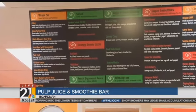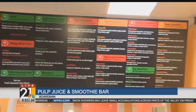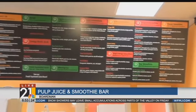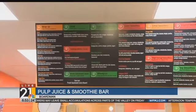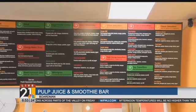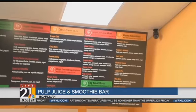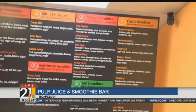We have high-energy smoothies that you could put sugar-free and regular Red Bull in them to start your day off right. Prices range from $4.00 to $7.50 depending on the size. We have a kid's size, a regular, and a large. Depending on what you're adding — like kale — the veggie and green ones are a little more in price, but our baseline is $4.00, going up to $7.50 and $8.00.